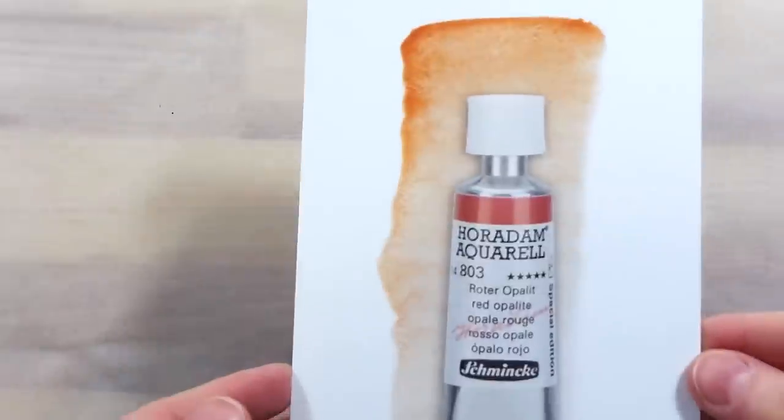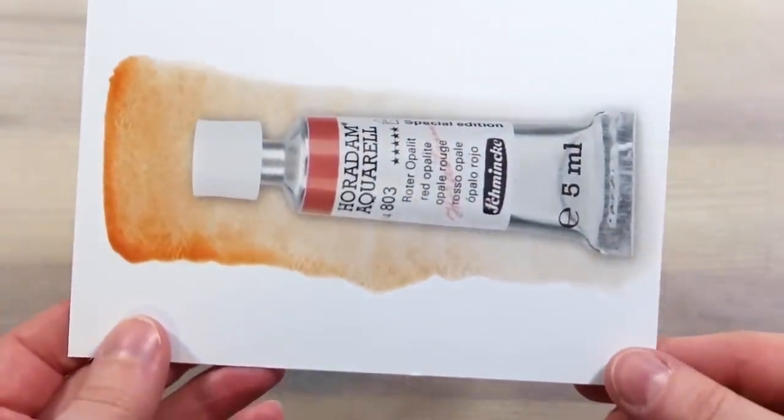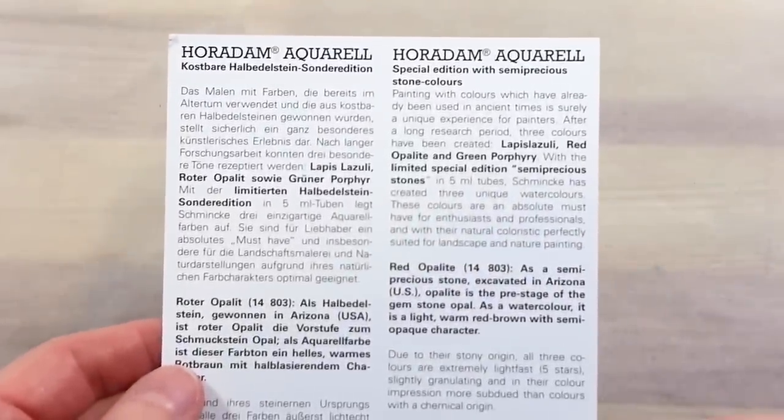There is another element I appreciate from this special set, and it's that Schmincke is really honest and transparent about these paints. They don't claim that these will be super bright and lovely, or harness the beauty of the stones they're made from. They tell you exactly what to expect.